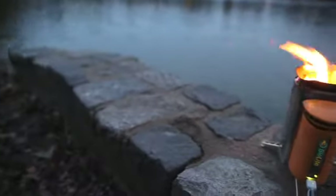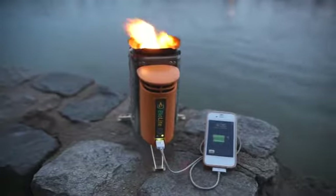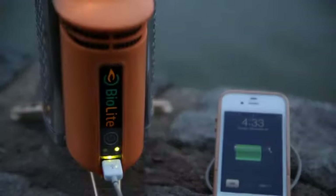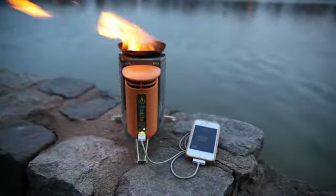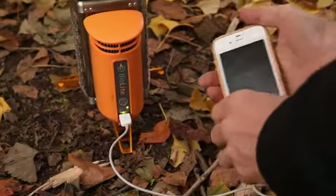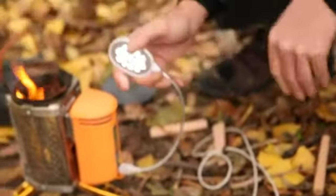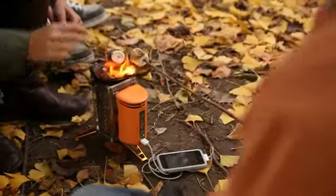Clean energy is all around us. All we need are the right tools to make use of it. BioLite stoves deliver clean cooking and electricity access using nothing but wood for fuel. By creating electricity from the heat of the fire, the camp stove can charge your phones, lights, or other gadgets. Unlike solar, this is a true on-demand source of energy that can be used in cloudy weather or even at night.